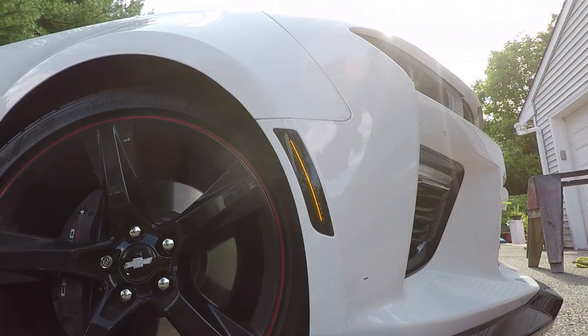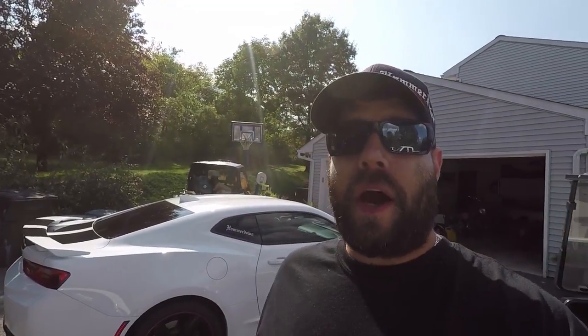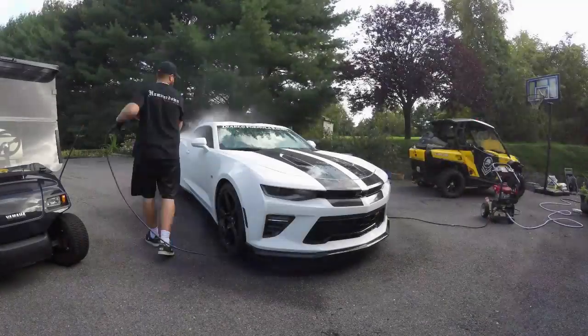And there it is — the Diode Dynamics LED side marker lights for the 2017 Camaro SS. If you guys are interested in getting these lights, I'll have all their information in the description. If you liked the video, don't forget to give it a big thumbs up. If you're new to the channel, definitely hit that subscribe button. We're going to go wash up the car, get it looking nice again, and get ready for the next event. So keep that hammer down.